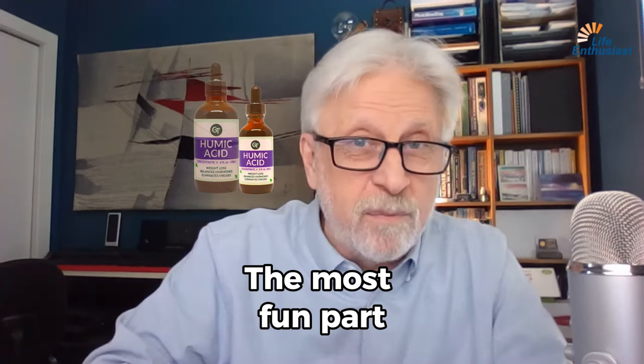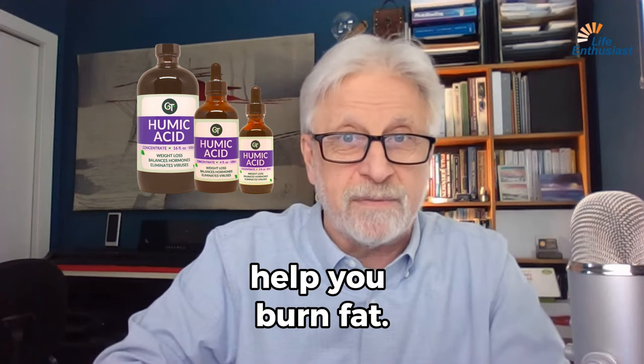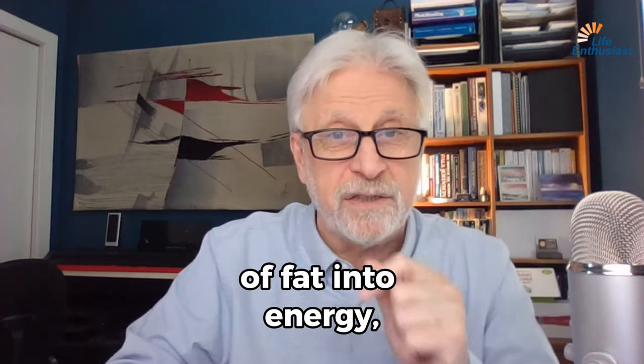The most fun part of using humic acid in quantity is that it will help you burn fat. It will facilitate the conversion of fat into energy.